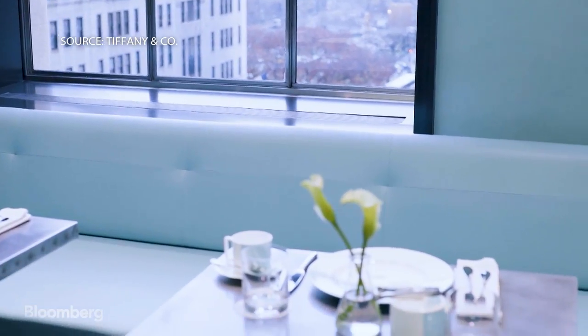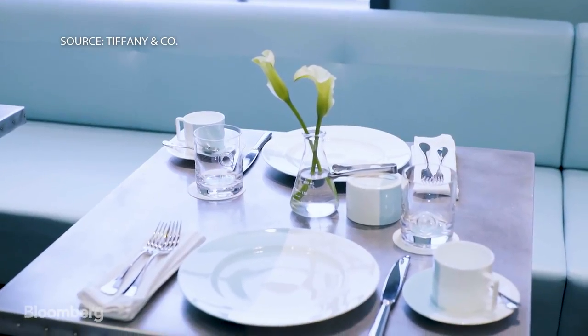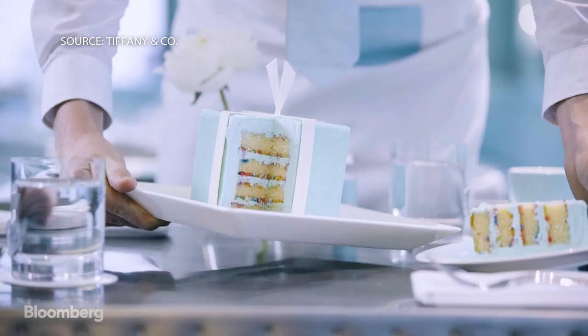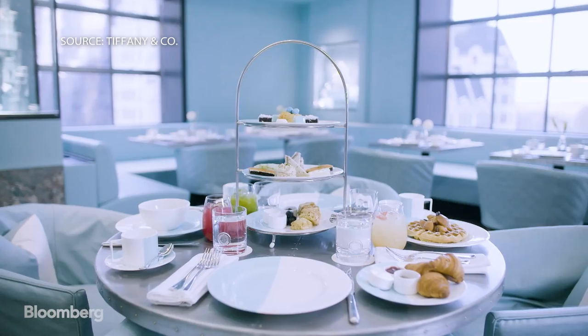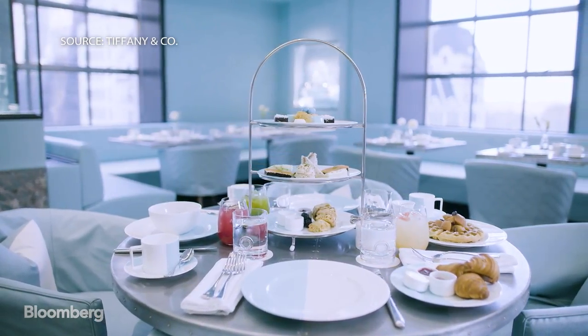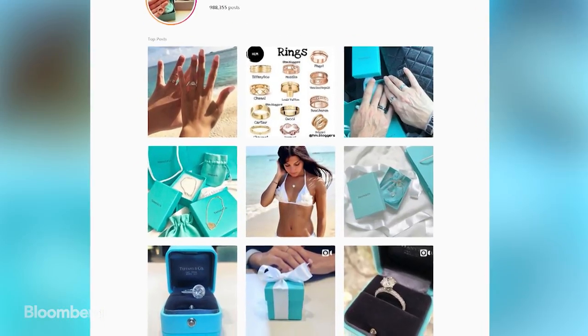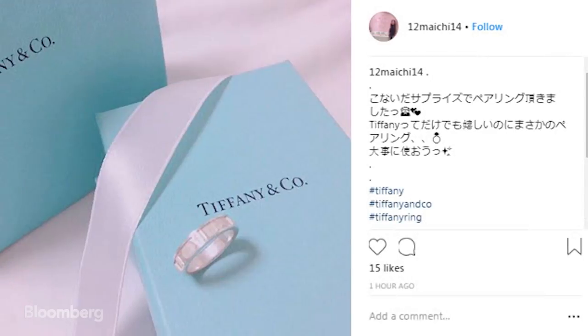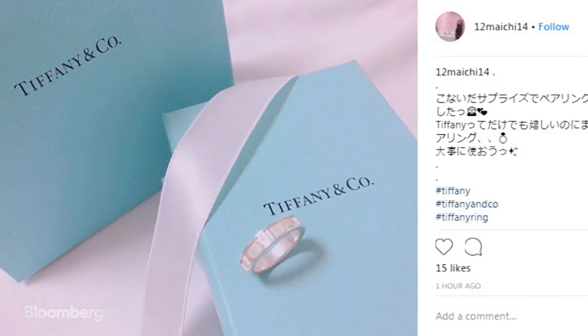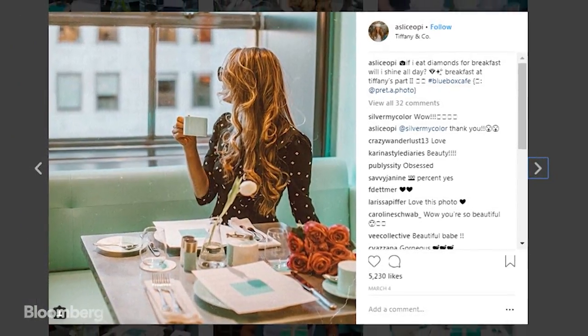Suffused in Tiffany Robin's Egg Blue, it's been wildly successful, both in terms of generating footfall and social media hype. My job is to create experiences for clients, and a big part of what people enjoy doing is Instagramming spaces. To create something that helps draw traffic to the store is one part of the assignment, but it's also to create that amazing environment — this idea of sitting within a Blue Box.